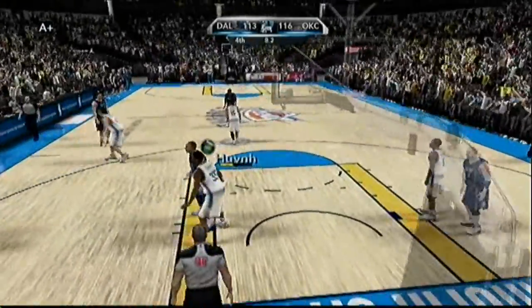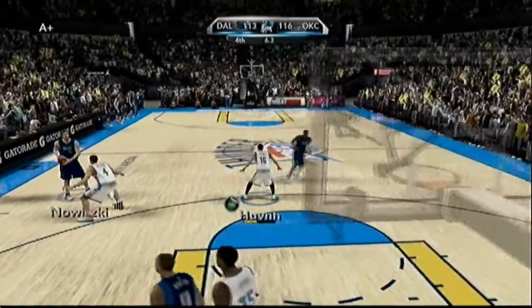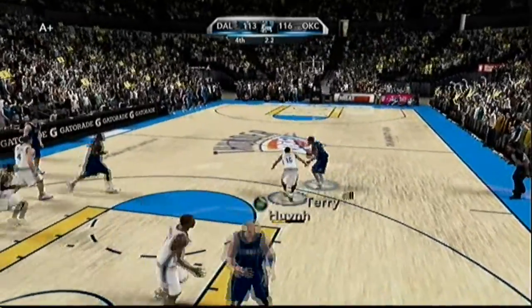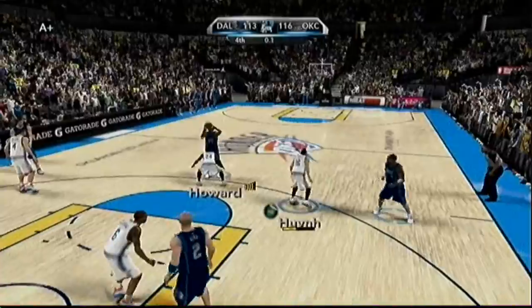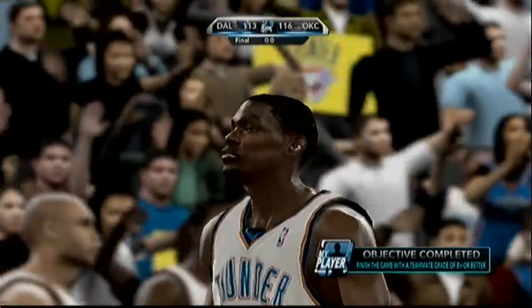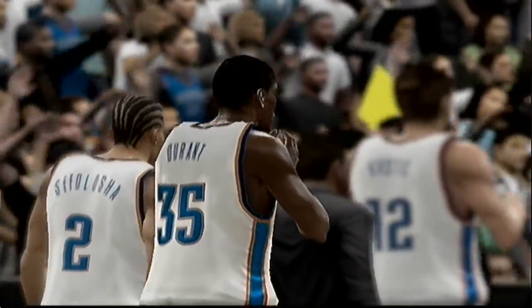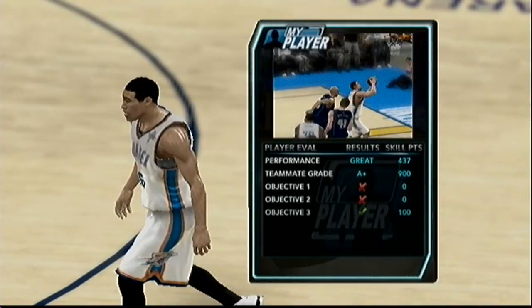Here's Howard with 16. And here's Nowitzki — tosses it out. Thunder win in a hard-fought game as they outlast the Mavericks, 116 to 113. Kevin Durant is the player of the game with some solid numbers.